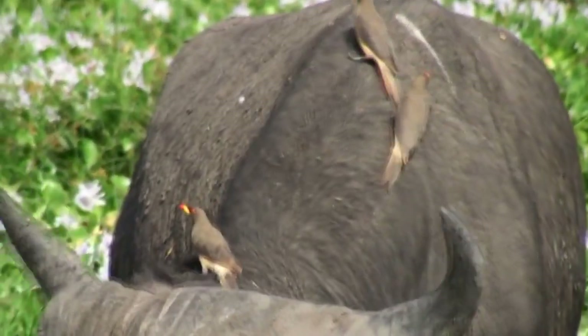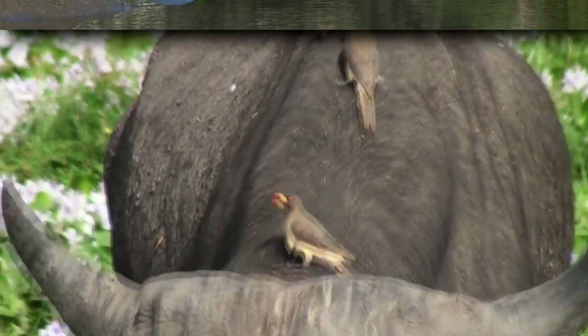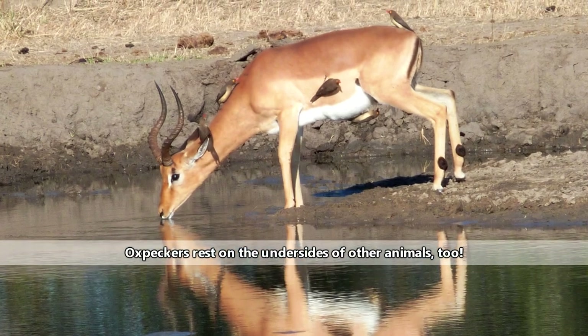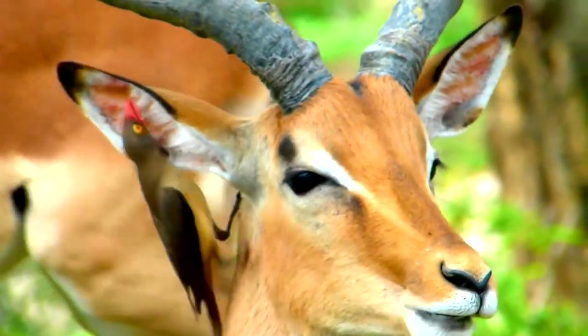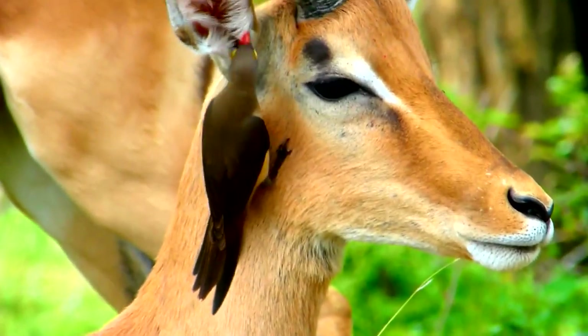Oxpeckers travel in small flocks of up to a dozen members. At night, they roost in trees, though some observations have found them roosting in giraffe armpits. These birds are solely found in sub-Saharan Africa, so their hosts are limited to the animals also found there.